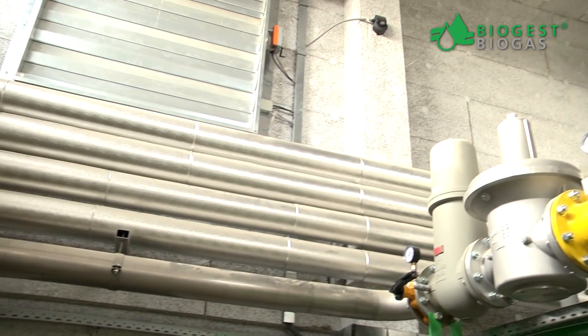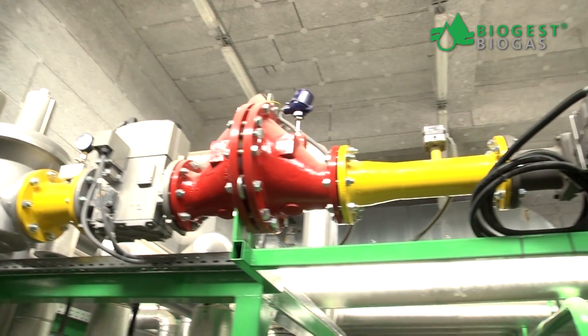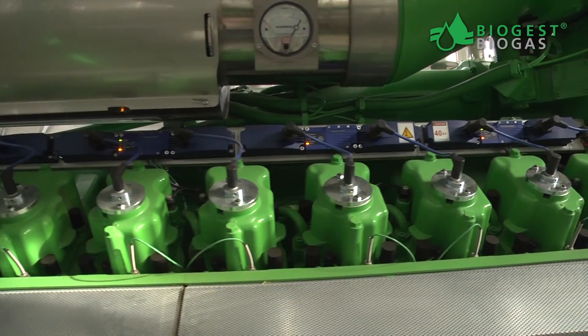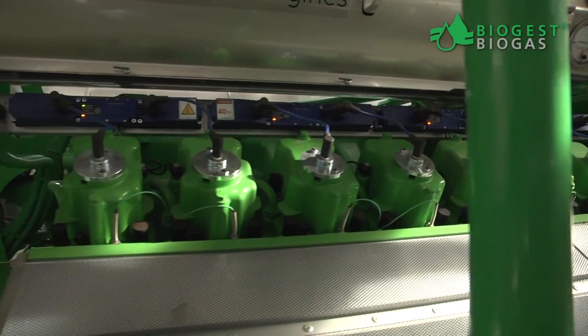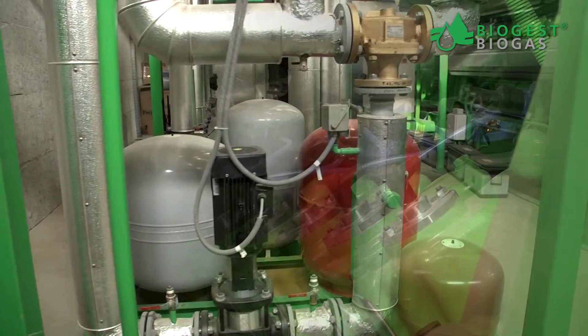Its methane content and quality are measured with precision instruments at several points. In high-efficiency co-generating power units from renowned suppliers, the gas is burned, generating around 50% electricity and 50% heat.